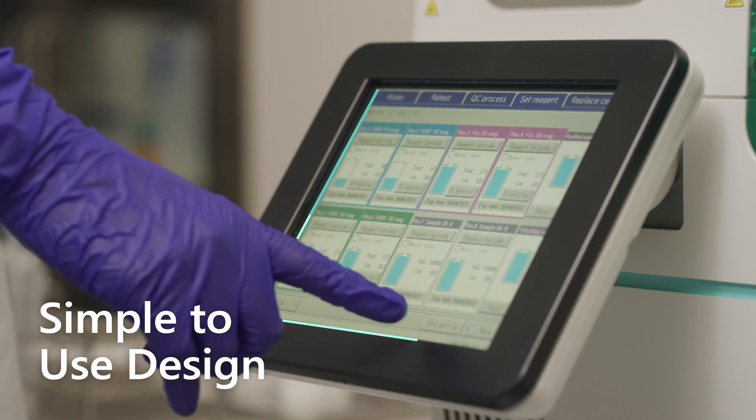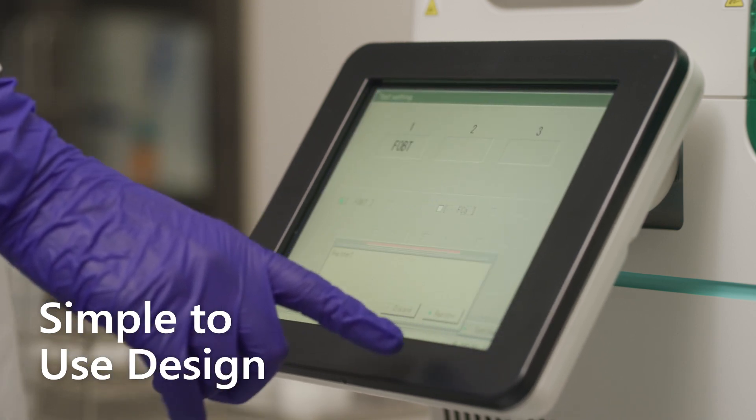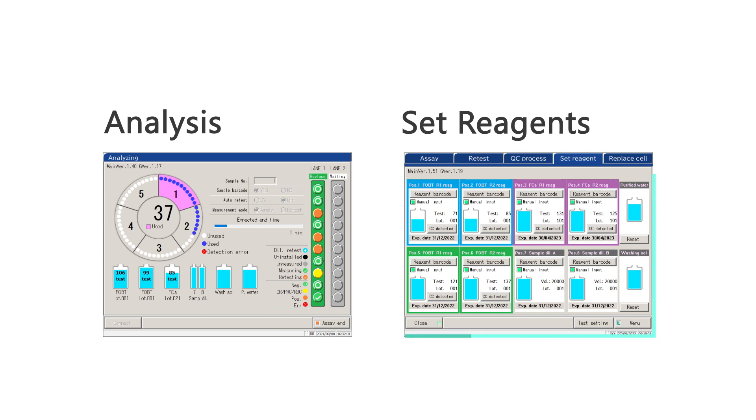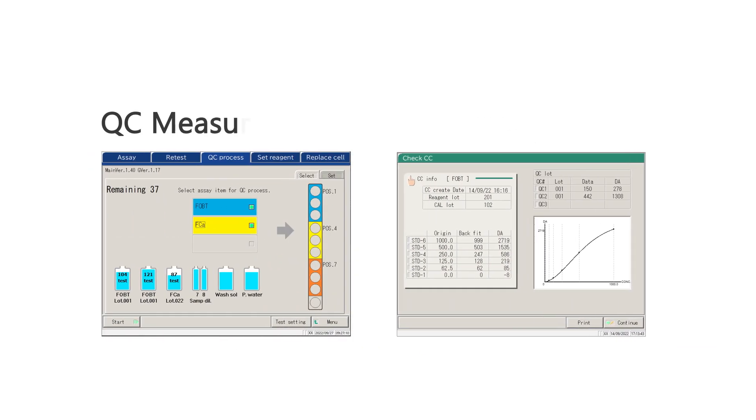The simplicity known from the previous compact models of OC Sensor stays with OC Sensor Caries. It's equipped with an 8.4-inch high-sensitivity touch panel and clear icons, making it simpler and easier to operate. Analysis mode displays samples, cuvettes, and reagents status. Reagents are matched by identifying test items, lot numbers, and expiration dates, which are visualized in the Set Reagents screen. Quality control measurement is performed with a graphical display, and calibration curves can also be checked on the screen.